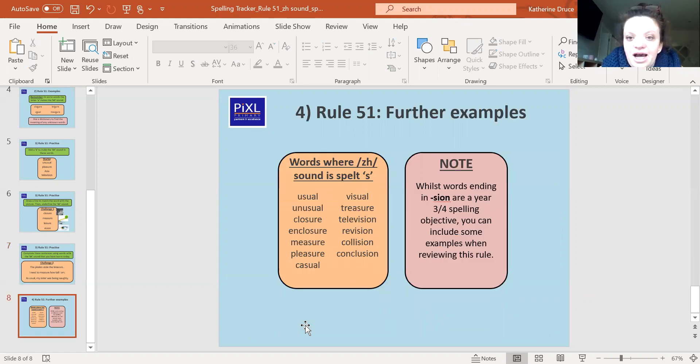Here are your patterns today that you are going to be using. Words ending in '-sion' are a Year 3 and 4 spelling, and you can include some of them when looking at this rule as well. Have a look at these words, see which ones you know, and try to use some of them in sentences as your assignment on Teams. I will give you your feedback on there. Speak to you later, bye!